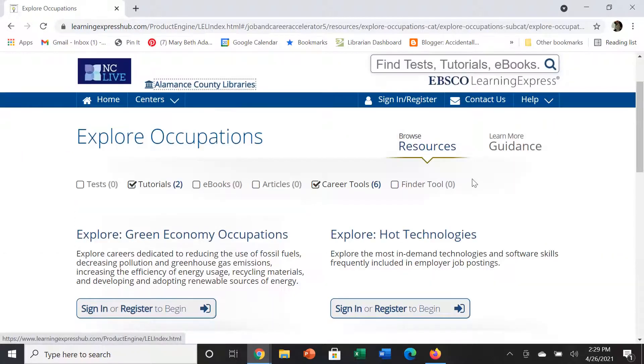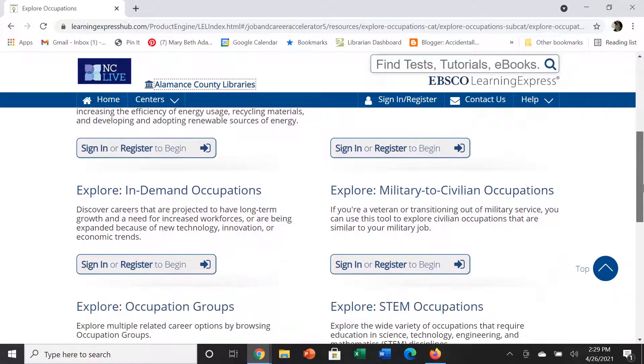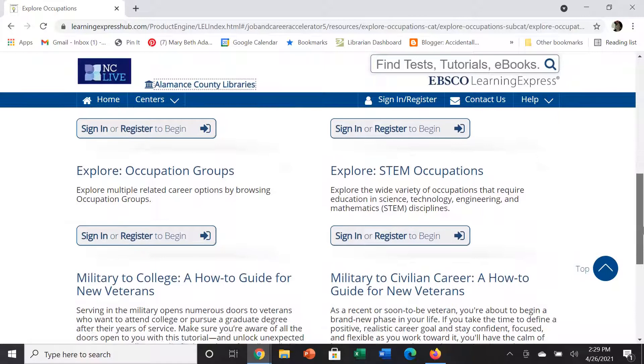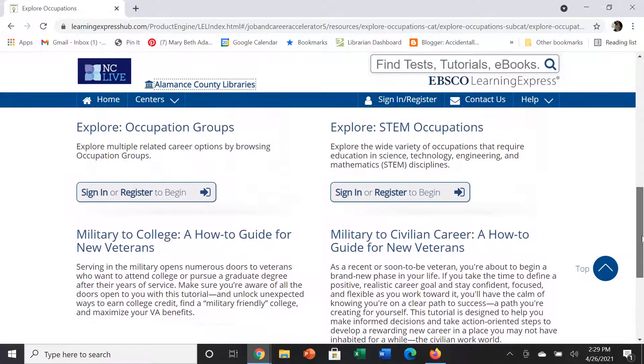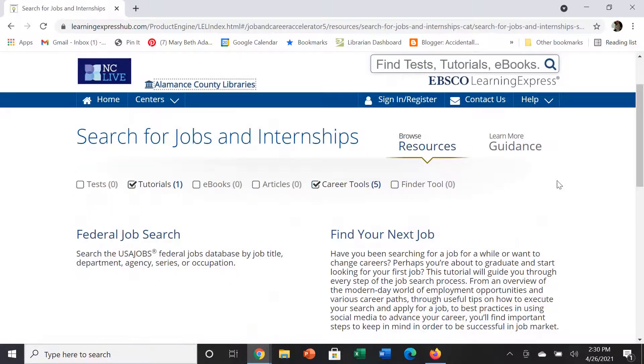You can explore occupations using this database, and as you can see there are a lot of different guides to help you do so. You can also search for different jobs.